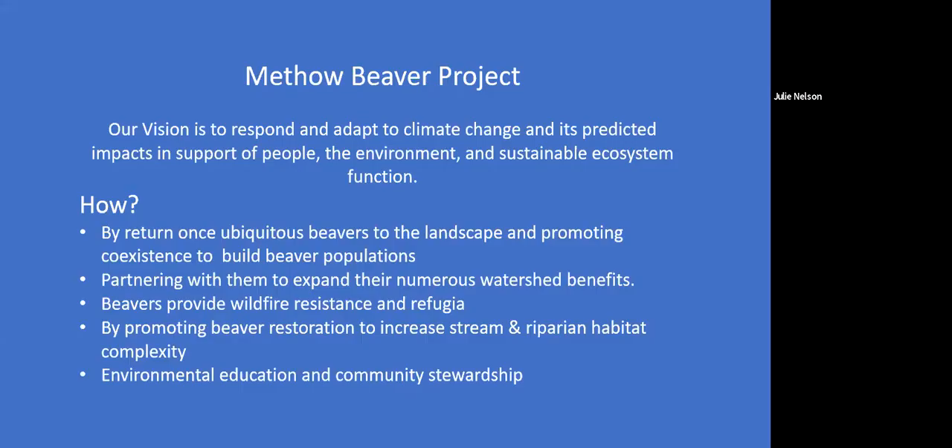We were established in 2008 in collaboration with state and federal agencies, with the vision of responding to and adapting to climate change and its predicted impacts in support of people, the environment, and sustainable ecosystem function. We do this by returning these once-ubiquitous beavers to the landscape and promoting coexistence to help rebuild beaver populations. Partnering with beavers expands numerous watershed benefits such as storing water, providing essential habitat for wildlife like fish, birds, deer, and amphibians, restoring altered landscapes and streams, recharging aquifers, capturing sediment, and increasing water quality and quantity.